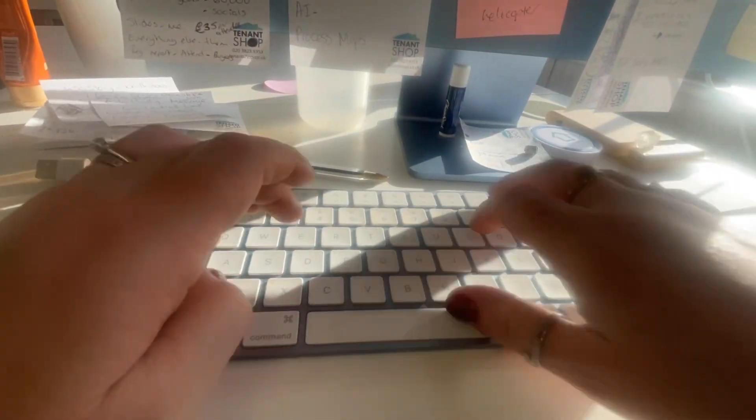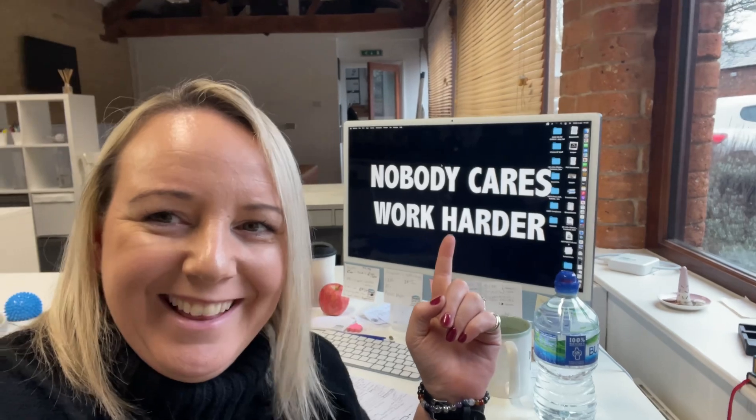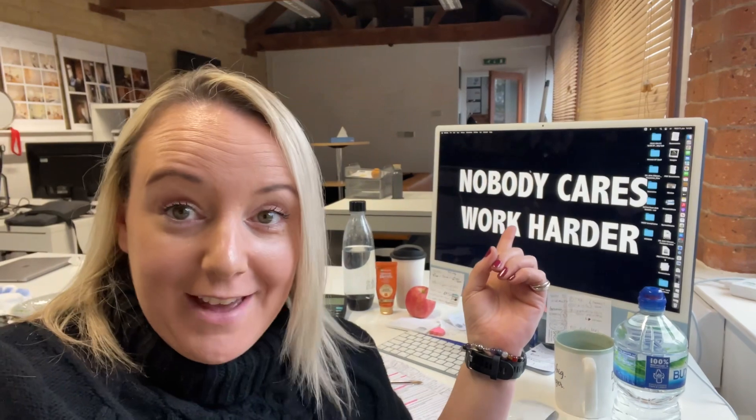This afternoon I've got two consultancy calls and I'm just heading into the office now. Do you like my screensaver for 2024? I've been on calls all afternoon and I just keep looking at this — I love it. This is going to be my mantra for the year: Nobody cares. Work harder.